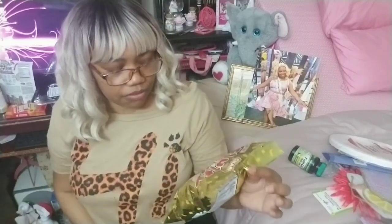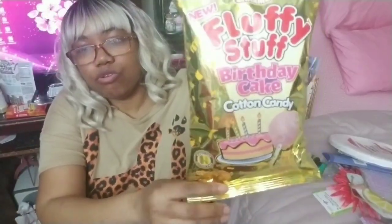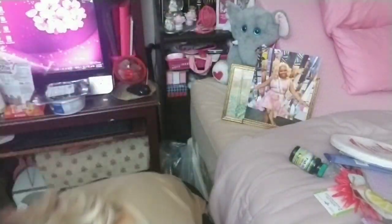And then we have some non-keto cotton candy, but when I have low blood sugar — and I do have them now and then — I have to have something that's not keto unfortunately. We have the Fluffy Stuff birthday cake cotton candy. It's a nice cute gold bag.